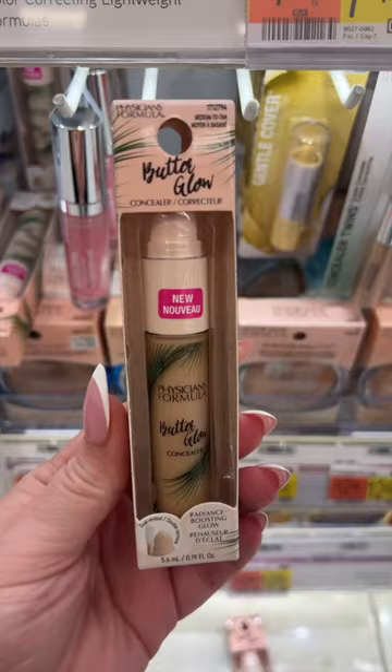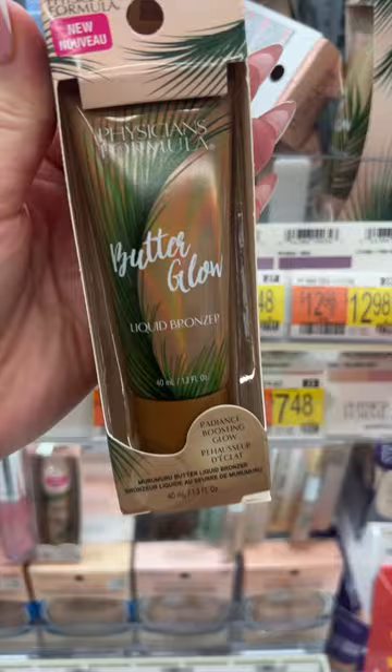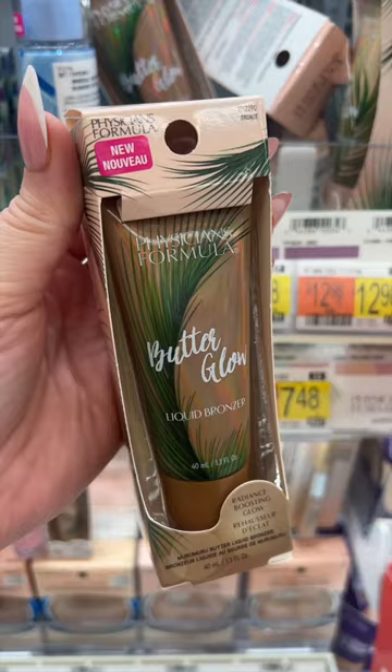Physicians Formula has come out with some really good new releases. I've really been liking the new Butter Glow Concealer, and the new Butter Glow Liquid Bronzer is so good — gives the prettiest glow to the skin, such a good bronzing drops dupe.